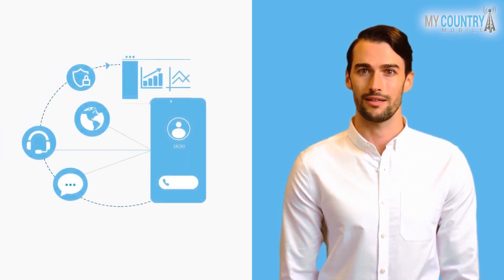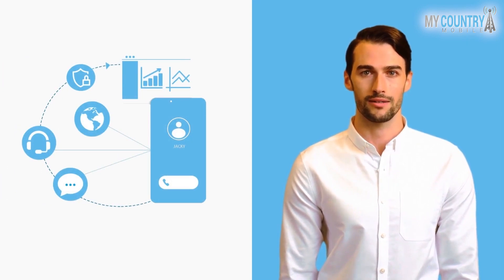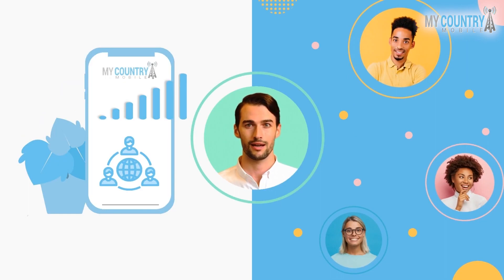VoIP works almost like a regular phone, but it uses an internet connection instead of telephone wiring. Almost everyone has used VoIP, even without realizing it.